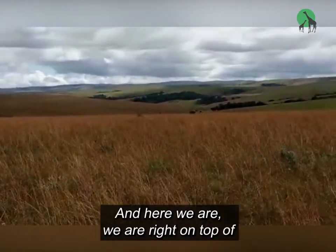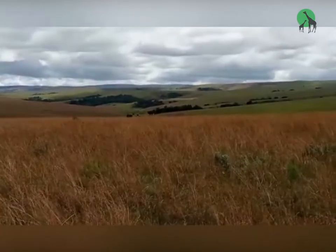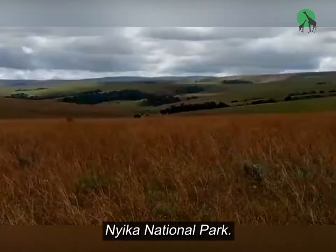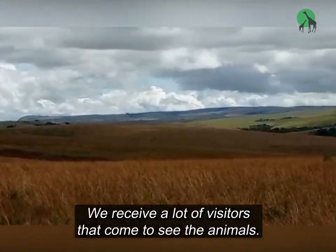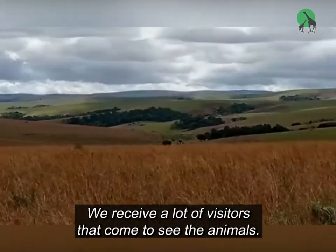And here we are — we are right on top of Njika National Park. It's a beautiful park. We receive a lot of visitors that come to see the animals.